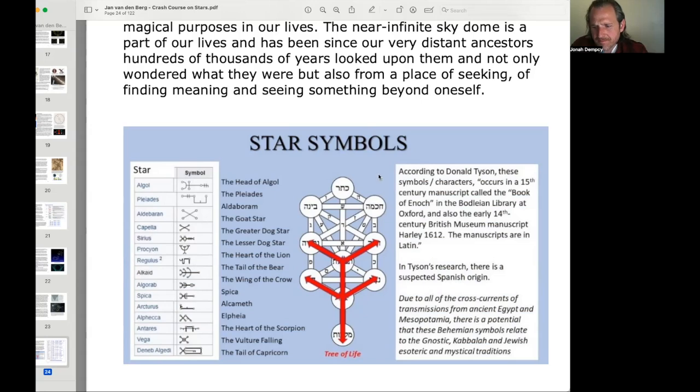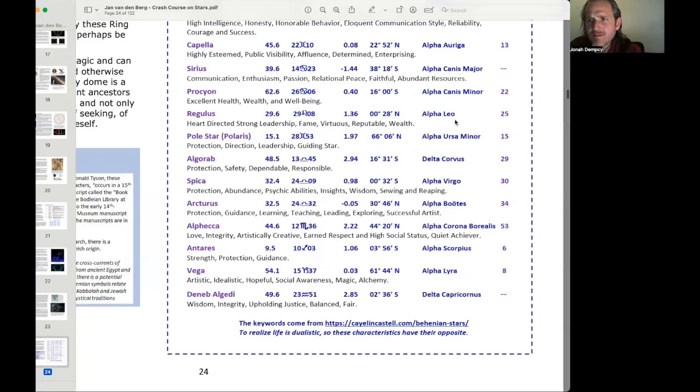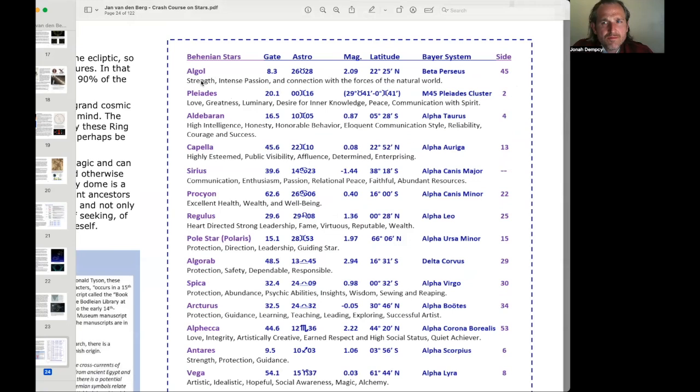Here we see the Tree of Life and some associations. Algol: strength, intense passion, connection with the forces of the natural world. Pleiades or Alcyone: love, greatness, luminary, desire for inner knowledge, peace, communication with spirit. Aldebaran: high intelligence, honesty, honorable behavior, eloquent communication style, reliability, courage, and success. These associations could even be combined with the Chaldean numerology I was showing earlier.